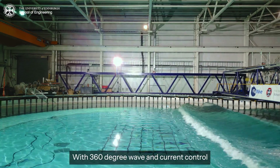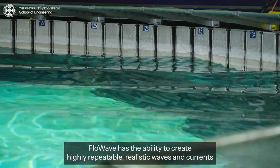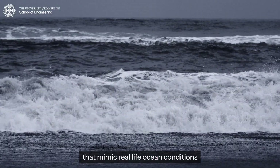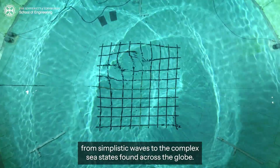With 360-degree wave and current control, Flowwave has the ability to create highly repeatable, realistic waves and currents that mimic real-life ocean conditions — from simplistic waves to the complex sea states found across the globe.